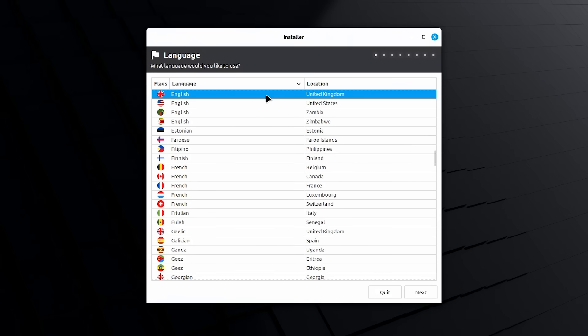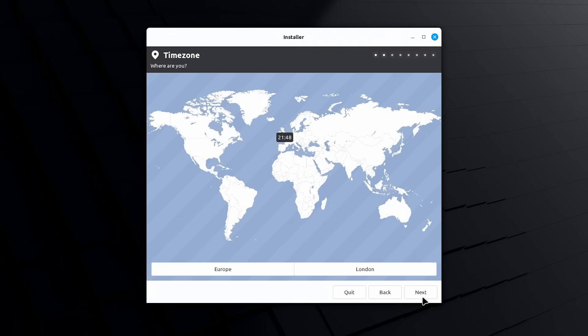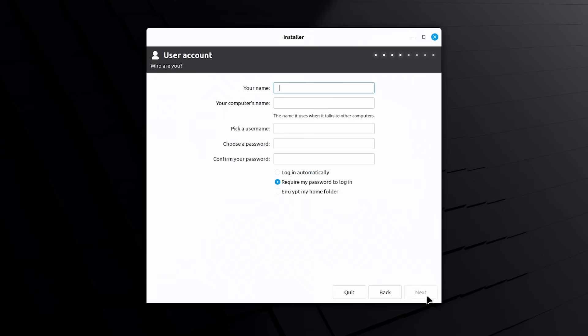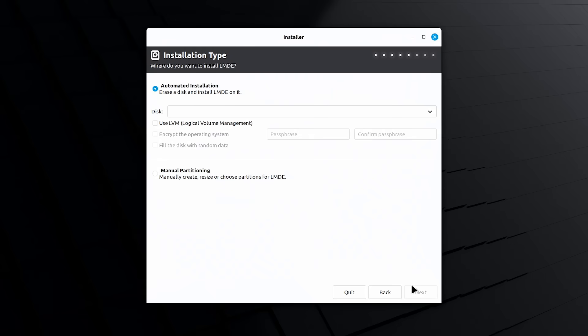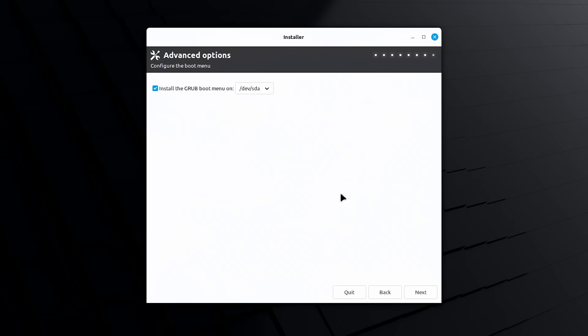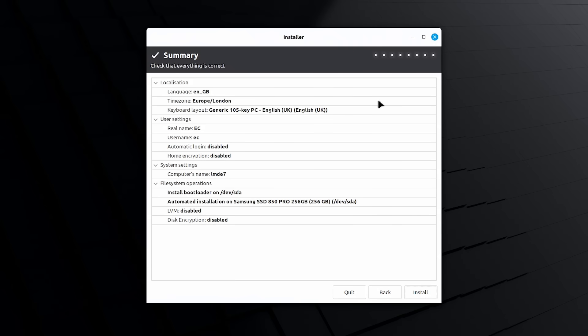Let's click on Let's Go. We pick our language — already selected — then our time zone, also already correct. Then keyboard layout, which is also right. After that, we enter the details for our local user account. Next we select our installation type: an automated installation to a completely clean SSD. It gives us a warning to confirm we really want to proceed — yes we do. There's an advanced options screen for Grub boot menu placement; I'll stick with the default. It gives us a nice summary, and finally I'll click Install.